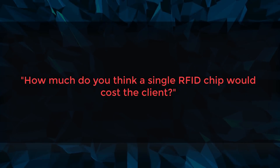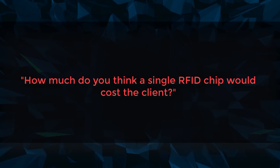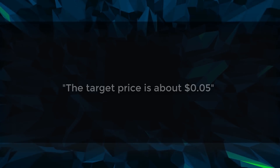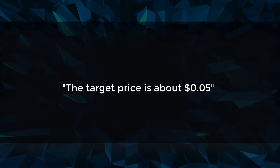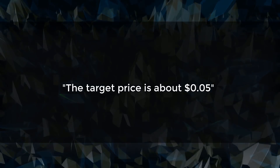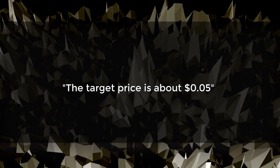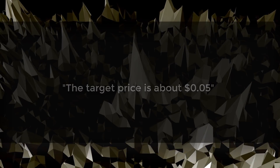Here's a straightforward one: how much does Walton think a single RFID chip tag should cost a client? They're estimating about five cents per tag, which is pretty respectable given the technology built into it. Props to them for keeping costs low, and hopefully as they continue to scale and implement mass production, that cost should come down further.